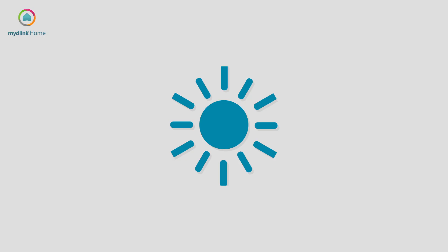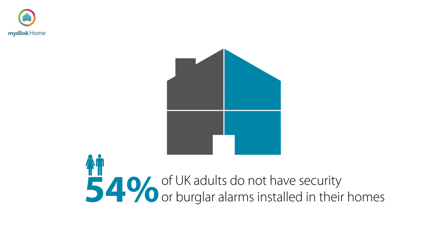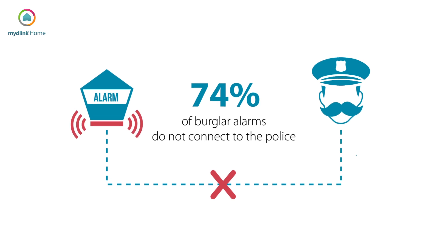As the clocks go back and the evenings become darker, new research has revealed huge downfalls when it comes to home security in the UK. Over half of UK adults do not have security or burglar alarms installed in their homes, and 74% of burglar alarms already installed do not connect to the police.